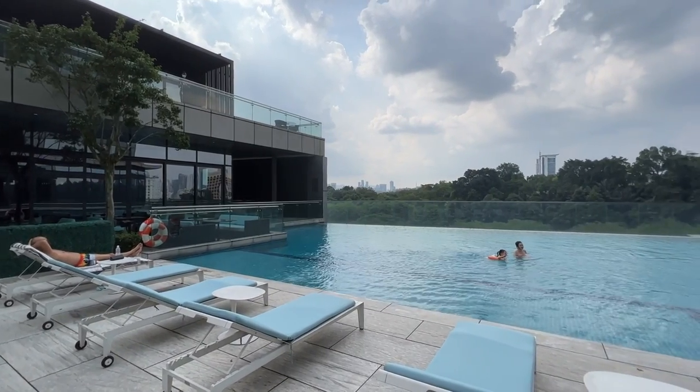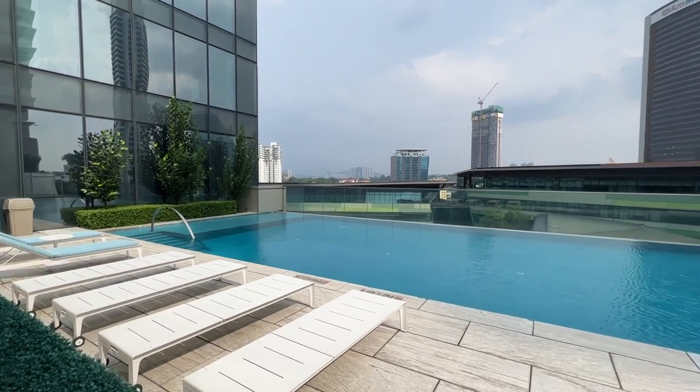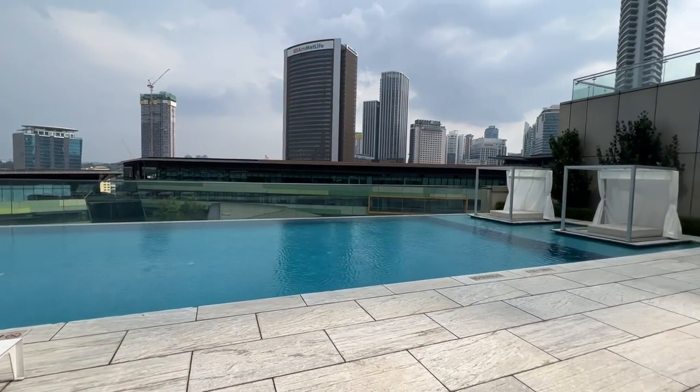Moving on to the facilities — we went to the swimming pool. There are two pools: one is like an infinity pool overlooking some greenery, and another at the back which is more of a lap pool. The pool isn't big but it's not that small either — it's okay. There wasn't really much sun when we were there. Overall, it wasn't very crowded, but you still need to book your slot.